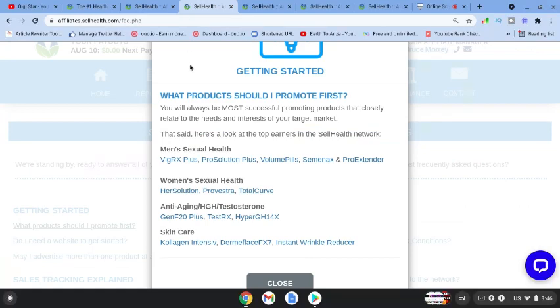In the frequently asked questions section, when asked what products you should promote first, they suggest starting with the most successful products because they know those sell really well. You can click on any of these products and it'll take you to their relevant page.